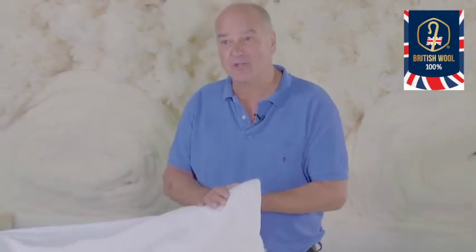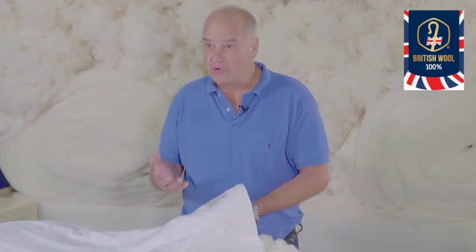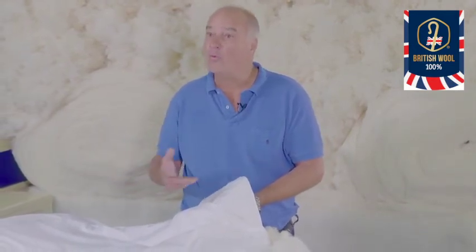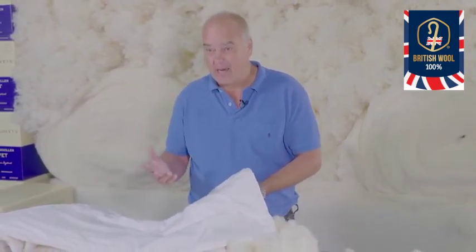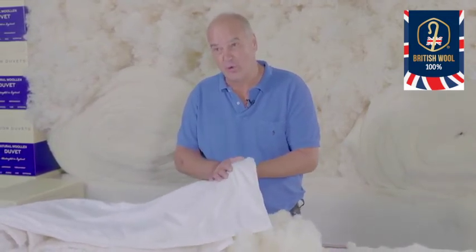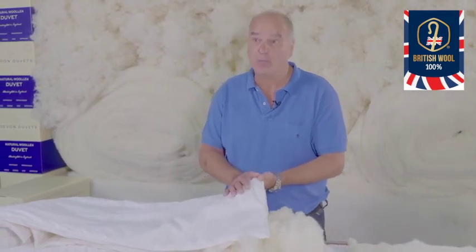The casing we use for our duvets is BCI cotton. You might ask: what is BCI cotton? BCI stands for Better Cotton Initiative. The initiative they've taken is to grow cotton in a more environmentally responsible way, and also to create a better environment for the people who grow the cotton. Currently only a very small percentage of cotton is grown this way, but it's important to us — and probably to you too.